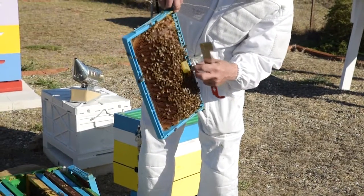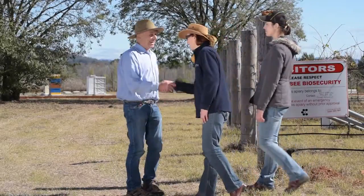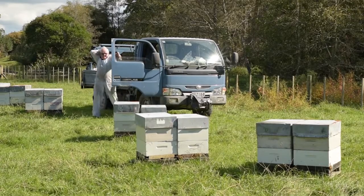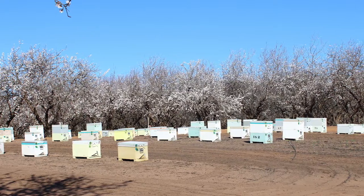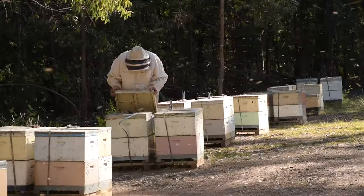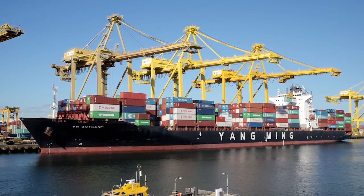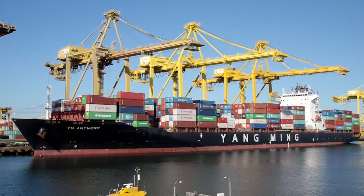Every beekeeper, whether you own one hive or a thousand, and every person visiting or working in an apiary, has a role to play in protecting honeybees from established and exotic pests. A healthy population of honeybees ensures the success of the honeybee industry and the many plant industries that rely on them for pollination. Every pest or disease that enters and becomes established in an apiary has the potential to increase costs for additional monitoring, chemical use, and labour. Colony yield and performance may decrease, and valuable markets, particularly overseas, may be lost.